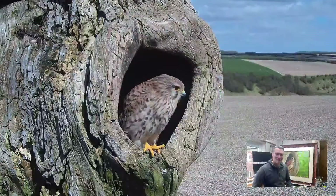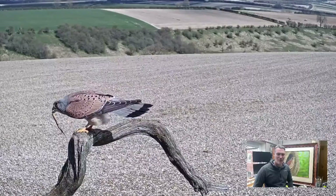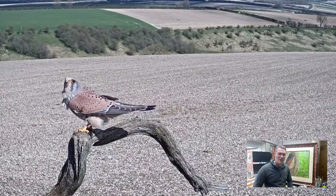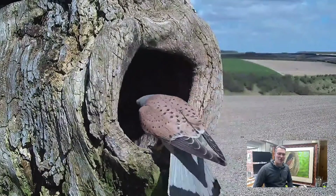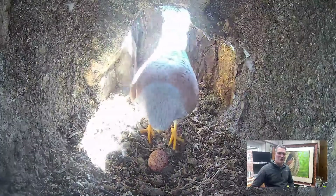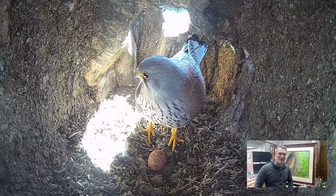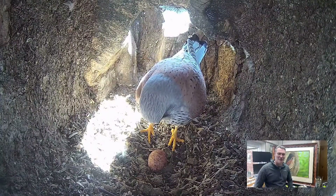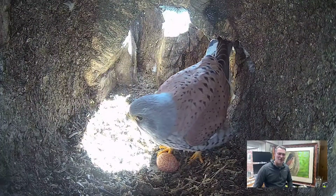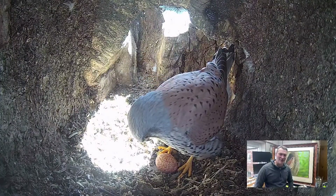Briefly afterwards, Mr. Kes came in bringing a little treat — a common lizard, which are not that common around here. These are like little delicacy treats, and he brings them in quite often in the courting process. He handed her the lizard and popped in to have a look at the egg — it's the first time he's seen it. I was watching this live, absolutely magic. I was like, just be careful with that egg, it's fragile, as he nuzzles it around.